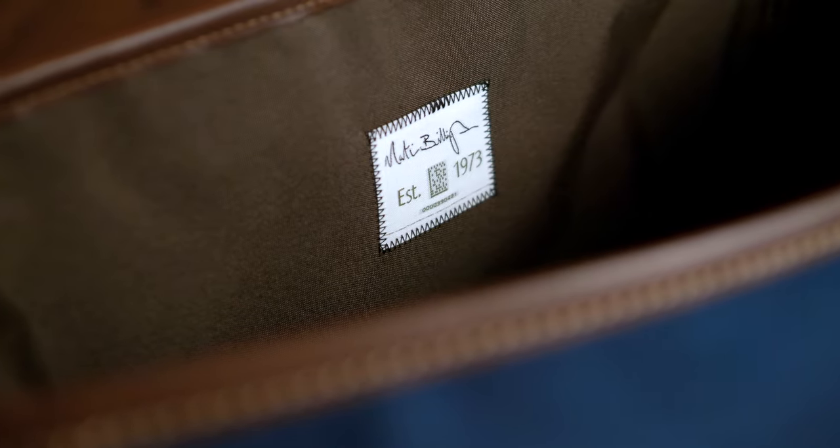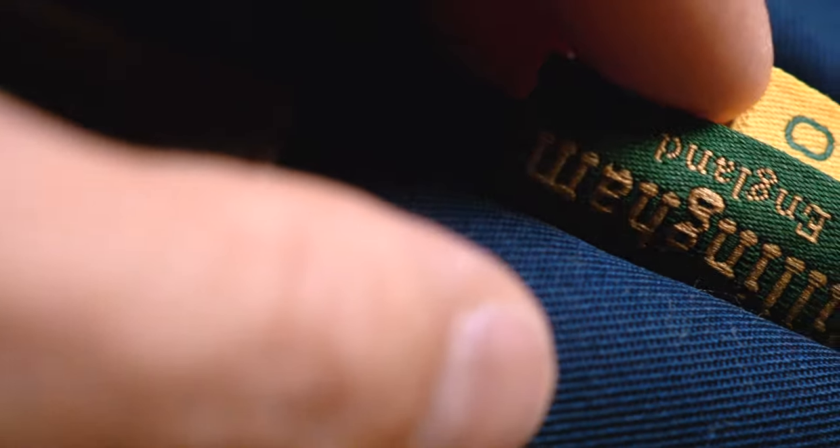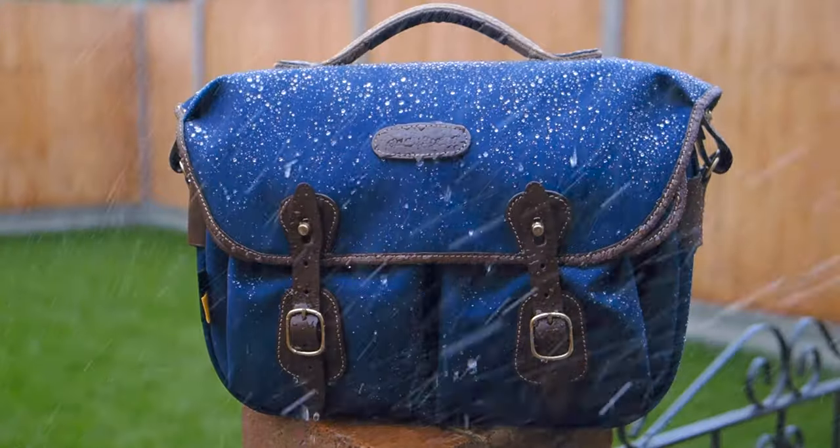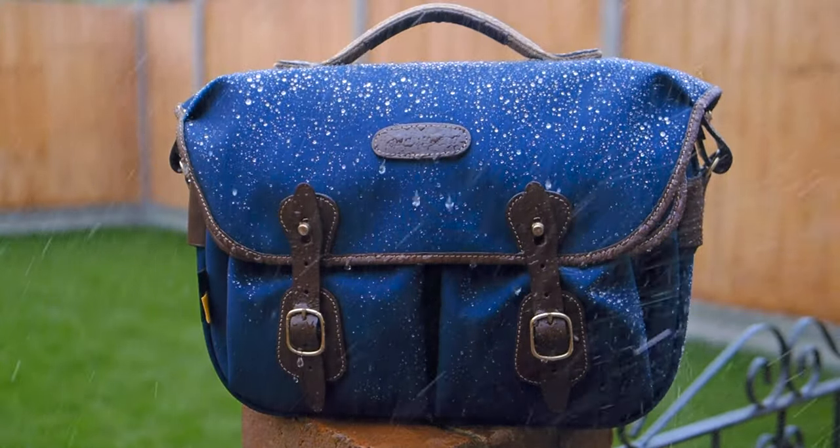The Billingham Hedley Pro 2020 is such a bag — it feels natural to me as a photographer. Like a great partner, it will follow you faithfully and reliably, and allow you to trust it to do what it does best: carry your kit, protect it, and keep it dry. That's what I need my camera bag to do. The Hedley Pro 2020 is a 5-star bag, and I would recommend it to any budding photographers who are demanding and want a bag that will last a lifetime.